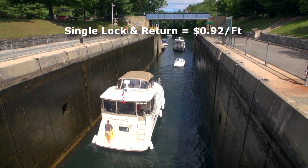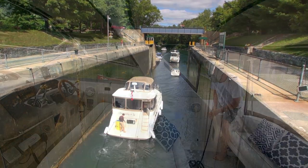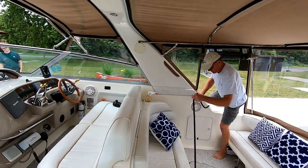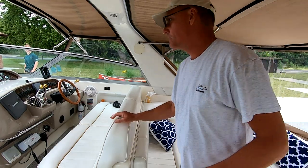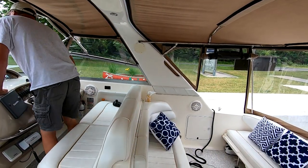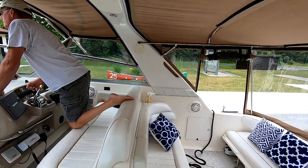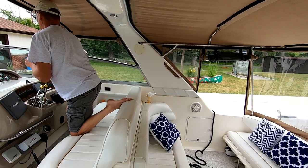A single lock and return will cost you 92 cents a foot for the length of your boat. That permit will allow you to go through a single lock and then return back through that same lock. You can travel as far as you can get beyond the lock, but you can't go through any more locks without paying another fee.